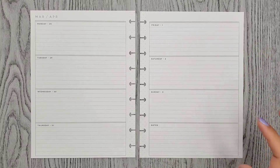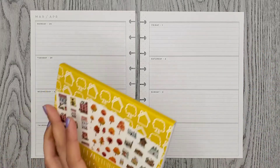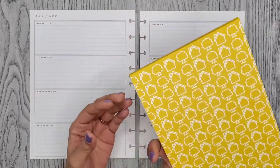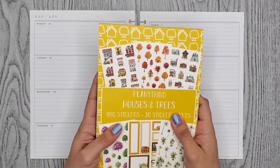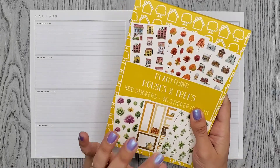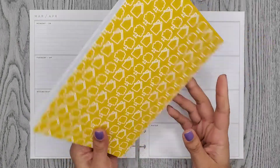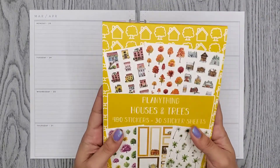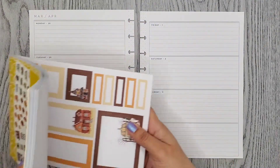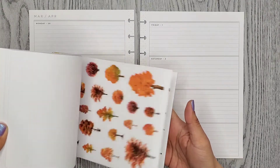For this week, I want to use this book — it's the Plentything Houses and Trees. Now this book took a while to get to me. I think it took about a month, but it is really far away. It's from the Netherlands, so I mean, I get it. But I want to use it — they have like different seasonal little houses.